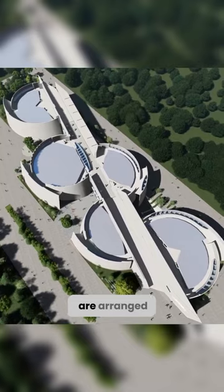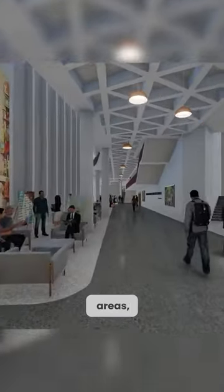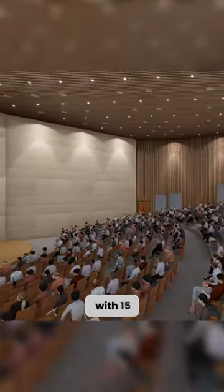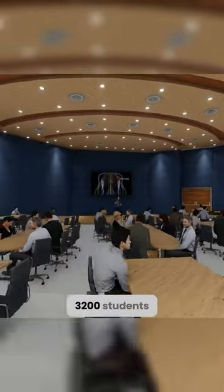The lecture halls are arranged around a central spine corridor which also features breakout areas, ramps and wide staircases, and is divided into two levels with 15 auditoria that can accommodate approximately 3,200 students.